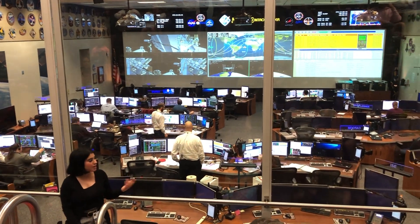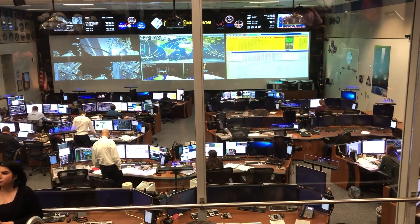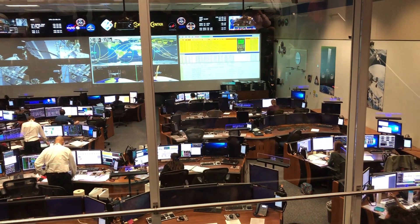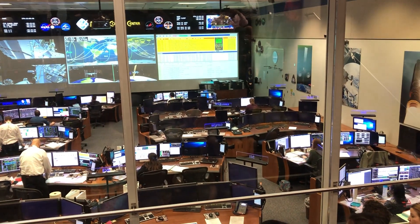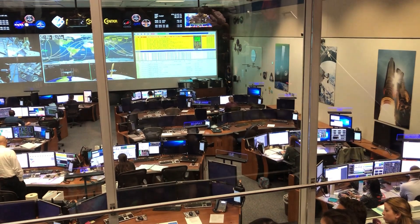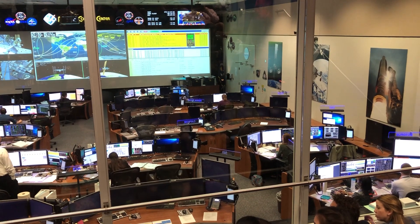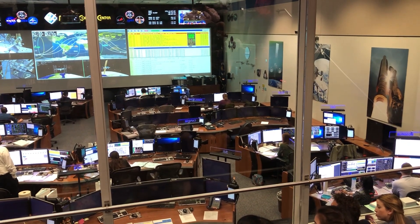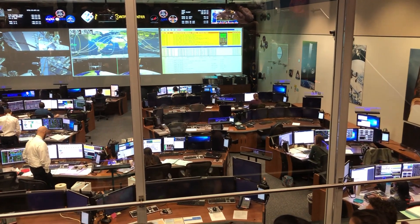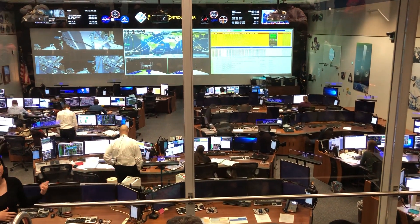In this room we do have trainees working every day, Monday through Friday, used as a classroom for those who will work in mission control in the future. All these trainees are graduates in the STEM field, and their training usually lasts about two to three years. The first part of their training takes place in a classroom where they learn everything about the International Space Station, and the rest takes place here in this room.